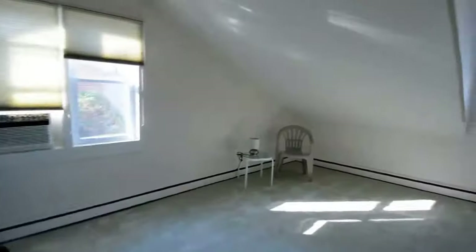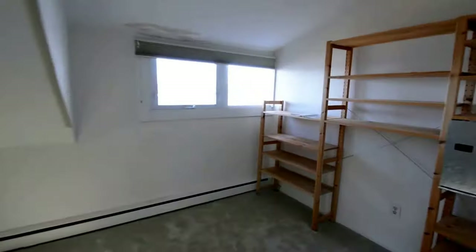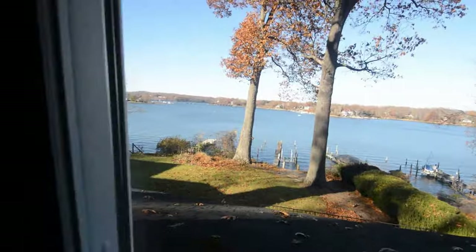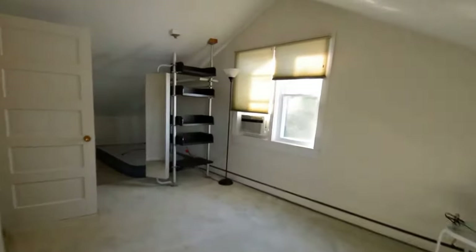And then upstairs we've got two bedrooms and a second full bath. There's bedroom two — a really good sized room with water views, you can see right out of the bedroom window. There's also some built-in shelving. Full bath with a walk-in shower. And then bedroom three, also a really good sized room with water views.